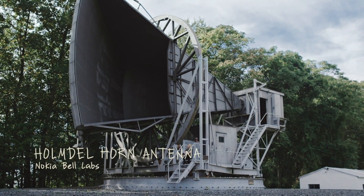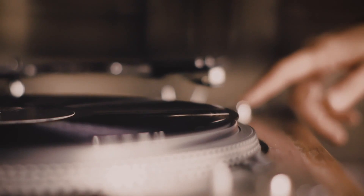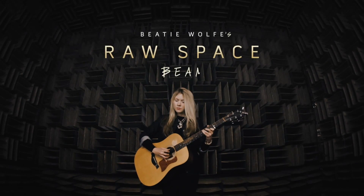And now, 50 years on, this historic horn will be used for the first time to beam music into space. My latest record: Raw Space.